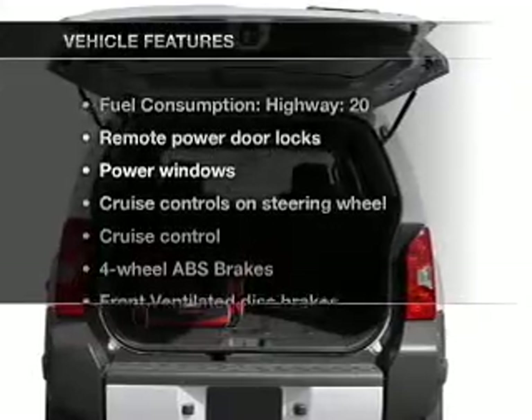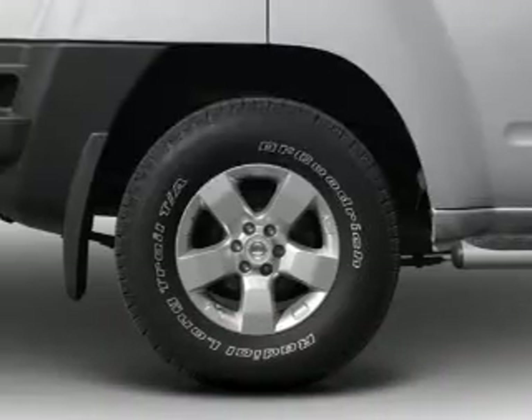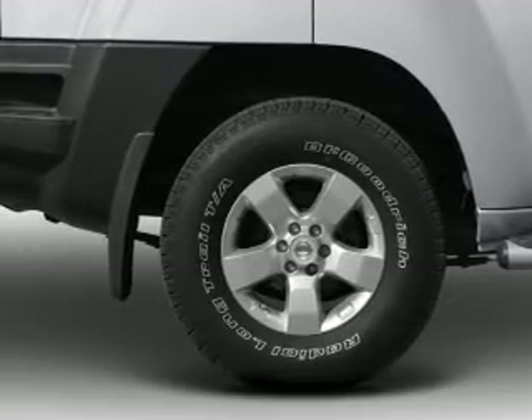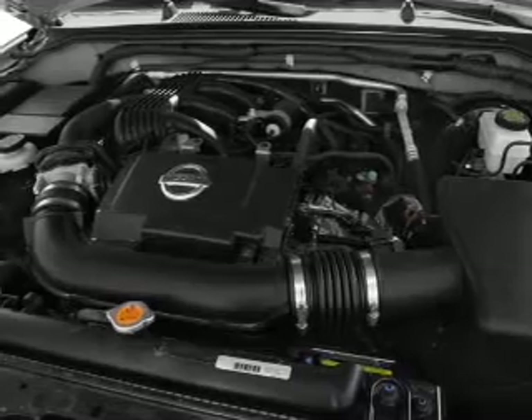And with these notable features, you won't want to miss out on the opportunity to own this amazing ride. Air conditioning, power door locks, power windows, power steering, cruise control, power mirrors, an alarm system, and an adjustable tilt steering wheel.